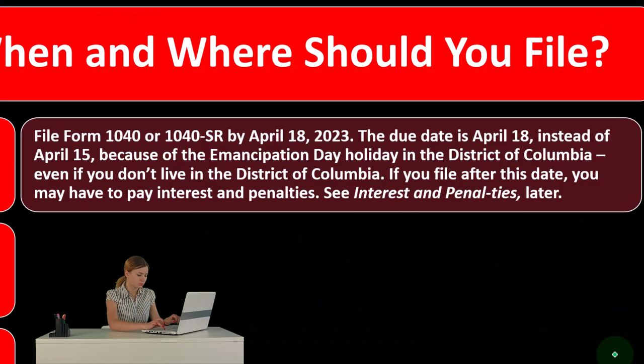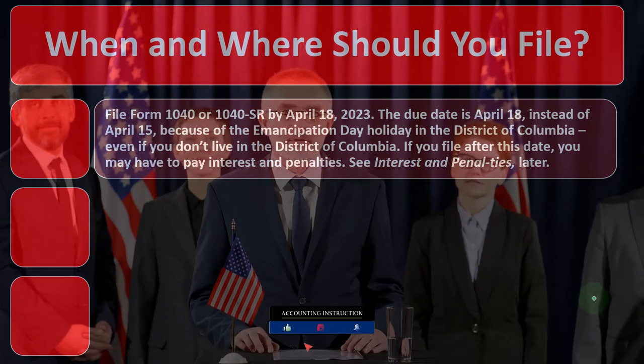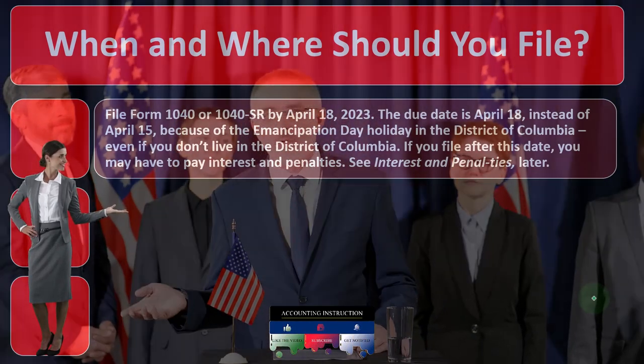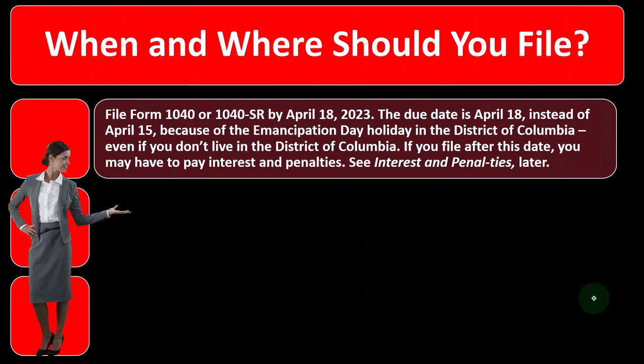Even if you don't live in the District of Columbia, if you file after this date you may have to pay interest and penalties — clearly what we're trying to avoid. Penalties and interest are the sticks that the IRS wields, and we try to avoid them.